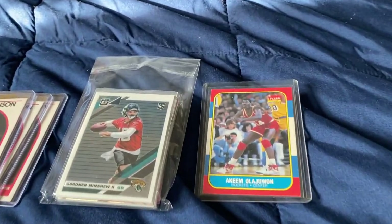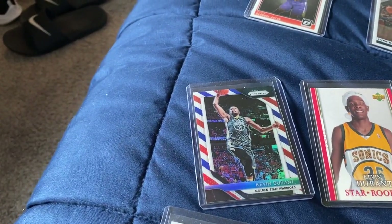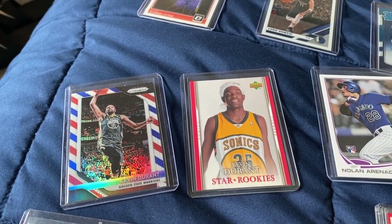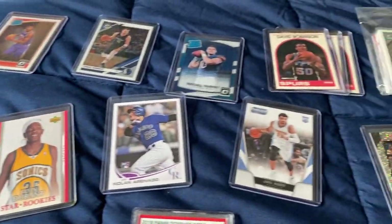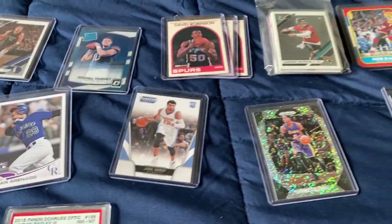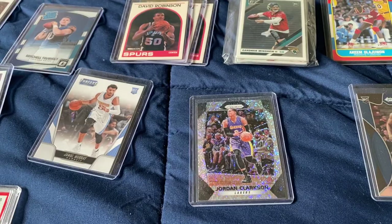We have the 1986 Fleer Set rookie, Akeem Olajuwon. We have a Kevin Durant — normal little barbershop-looking Kevin Durant for Prism. We have a Holiday Special Kevin Durant when he was a rookie back on the Sonics. We got Nolan Arenado, normal rookie card. We have a Jamal Murray, nice little Panini Threads rookie card. We have a good-looking Jordan Clarkson here — nice little holo, beautiful little card. I believe it is a second year card.